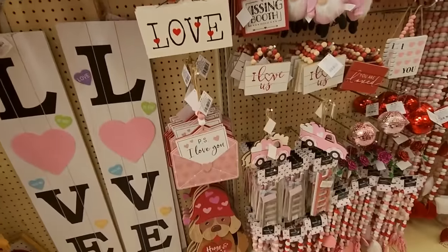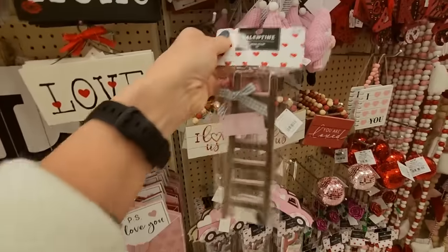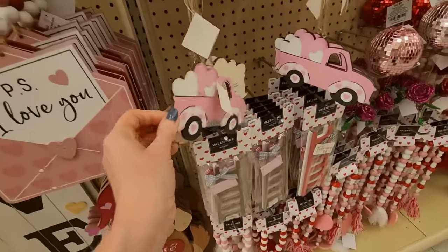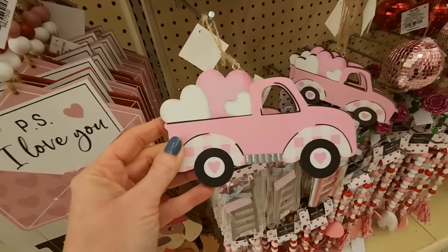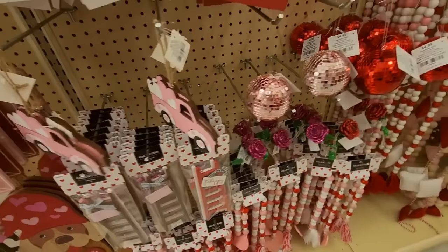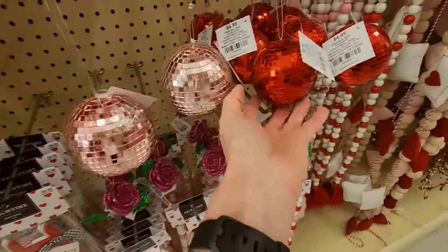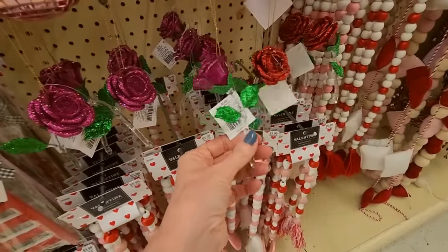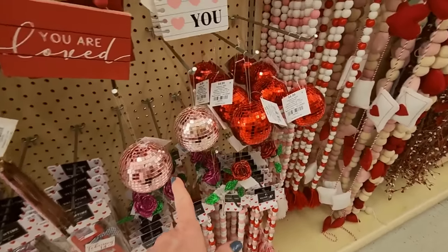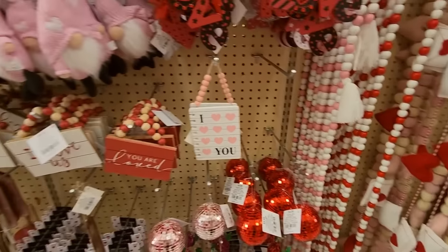They have cute little signs. You can get a ladder — little Valentine's Day ladders. Here's the truck tree that we see at every holiday; of course on Valentine's Day it's full of hearts. At Christmas it has a Christmas tree in it. Disco balls — they have them in red and pink. And little flowers. If you have a tree up all year and you decorate it for every holiday, you could come in here and get stuff like this and decorate it for Valentine's Day.